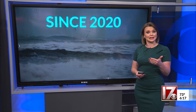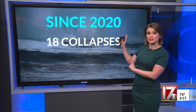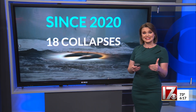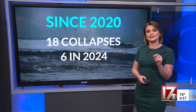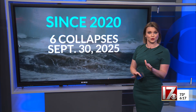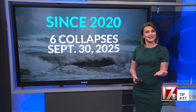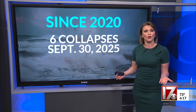According to the Cape Hatteras National Seashore, 18 structures have collapsed into the ocean since 2020, which includes six from last year and six from yesterday alone. The collapsing of these structures — many of which are homes — can make beaches unsafe for both residents and visitors, and it disrupts the habitats of local wildlife.